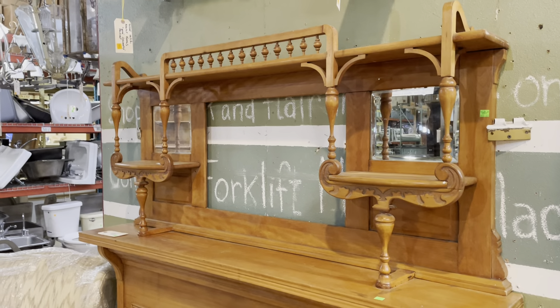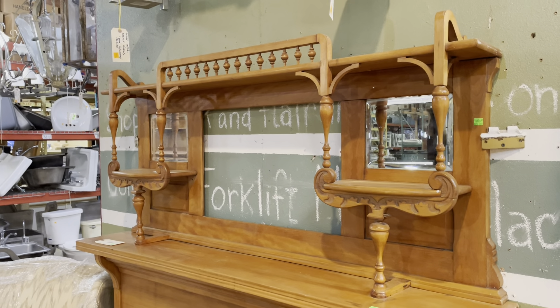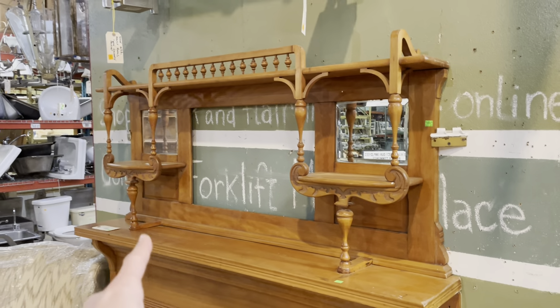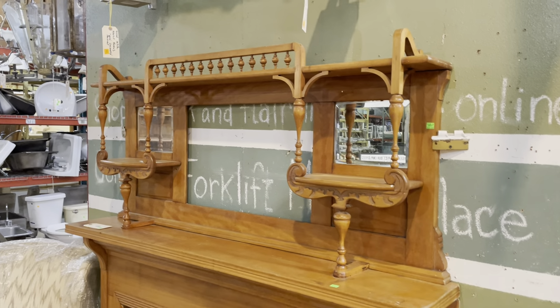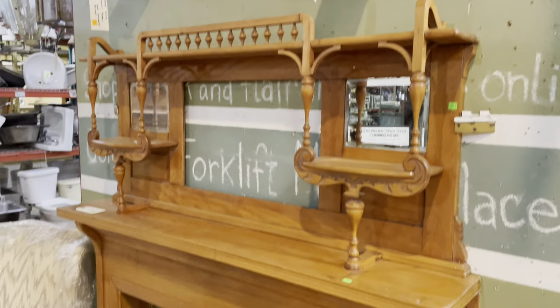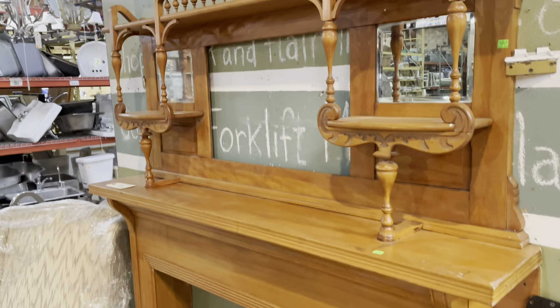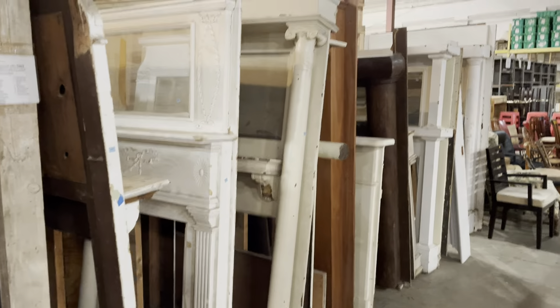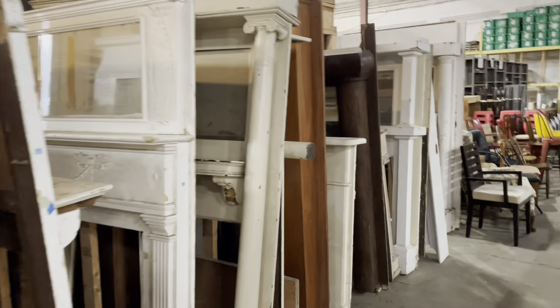This one is also listed on the marketplace, so if you want more information go to communityforkliftmarketplace.org. Actually the web address is in the back, partially covered up by the mantel. These are just two of the many mantels we have — I'll show you over here, we have a bunch more.